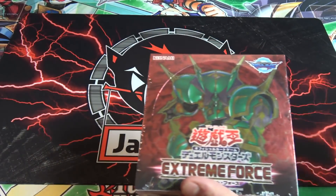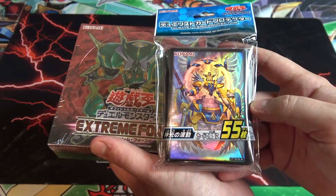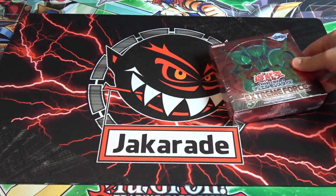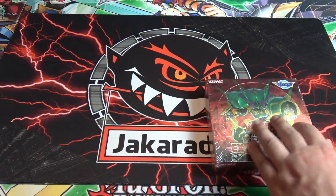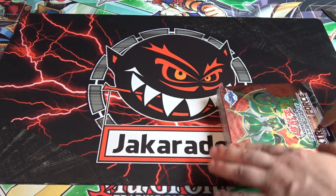Real quick, I also got these card sleeves if you guys want to see them. They're from the new structure deck that just came out for Japan — we're getting that structure deck pretty soon for us as well. Just like with any other OCG box opening, I got this from jockrod.com, so be sure to check them out — link in the description. That's where I get all these Japanese cards I open on my channel.